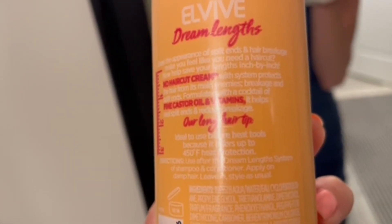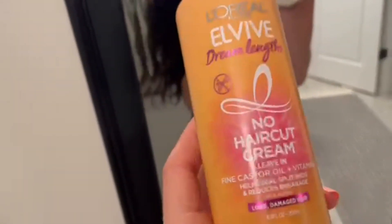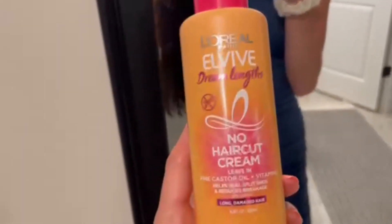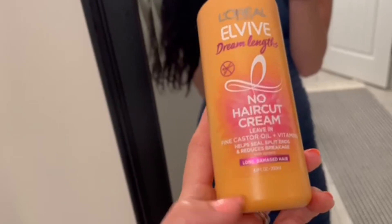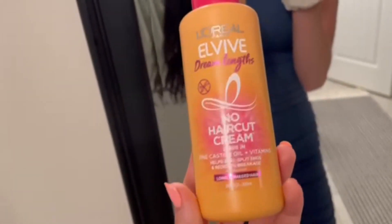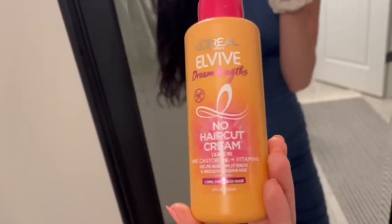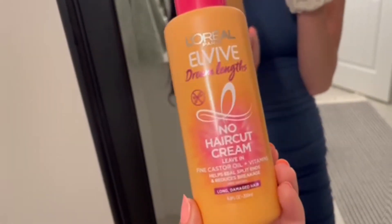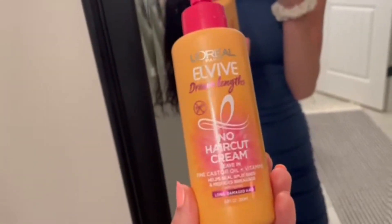It helps with split ends and reduces breakage. I sometimes do use heat on my hair, but it's rare, maybe like twice a week or once a week. I use this whenever I am putting heat in my hair because I don't want my hair to incur any heat damage. And as a result, literally, this has lived up to its claim.